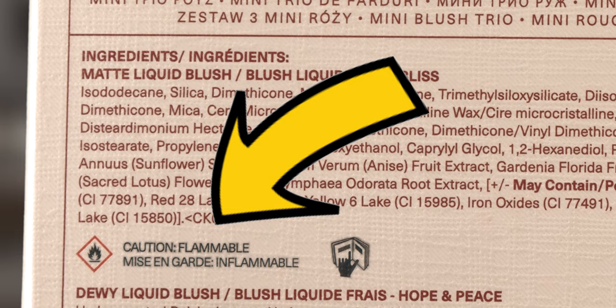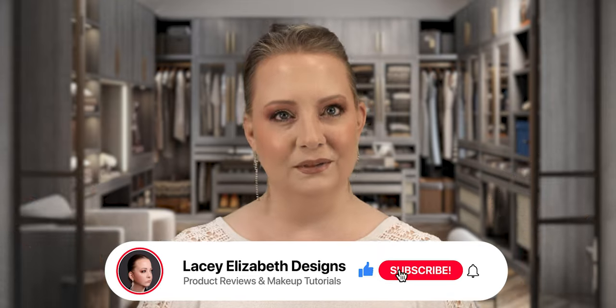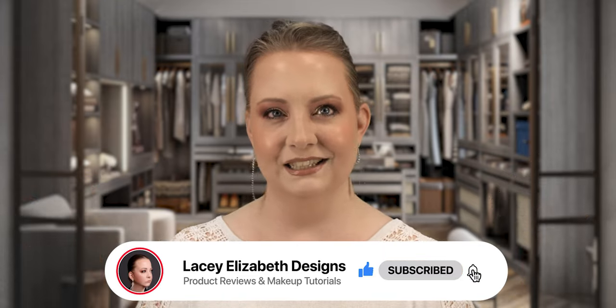Hey guys, Lacey Elizabeth here. Today we've got the brand new holiday drop from Selena Gomez's Rare Beauty line. If you guys are OGs to the channel, you know I didn't love the line when it dropped — I didn't like the foundation, the oil was separating from the color, and then this one says it's flammable. Let's try this on, test it out, and as always I'm going to give this product a score.